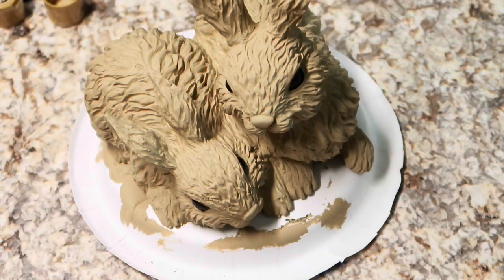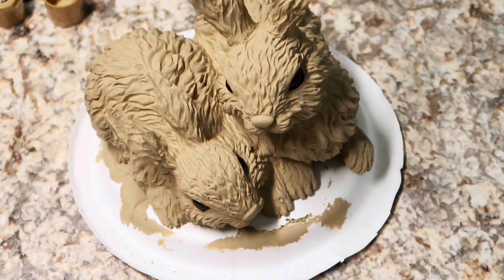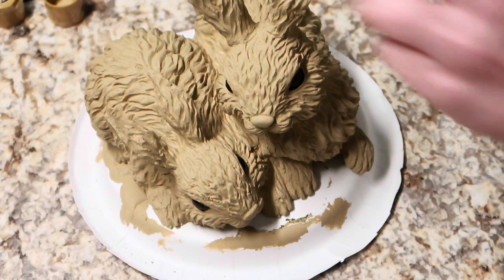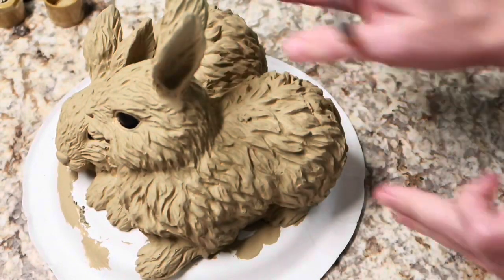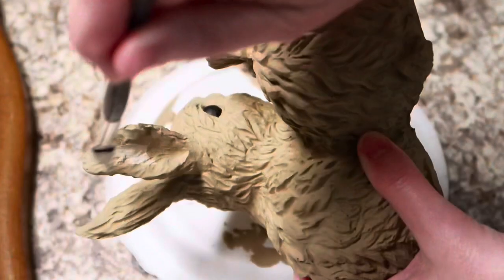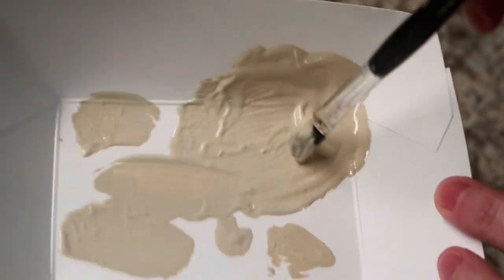Okay y'all, here goes nothing - I've got the lighter color and I'm going to test it out inside the ear first. Let's start small so we can correct it easily and just see how it looks.